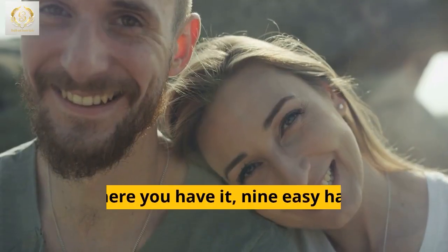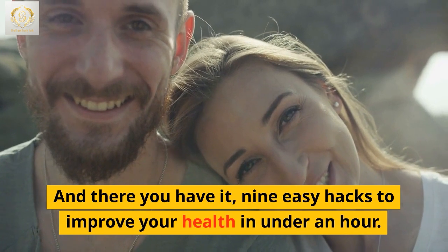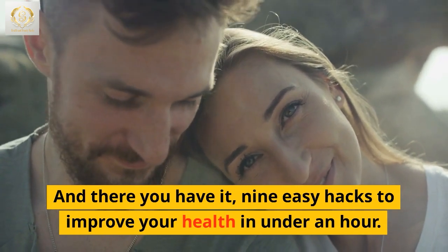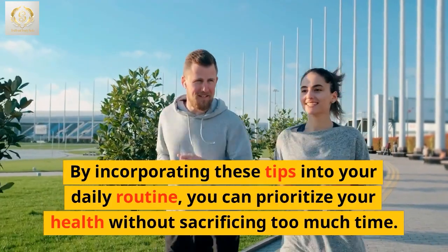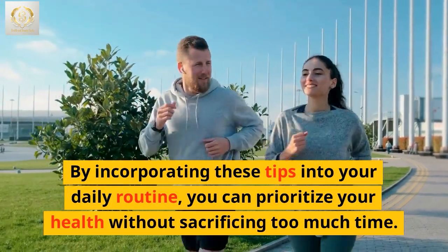And there you have it — nine easy hacks to improve your health in under an hour. By incorporating these tips into your daily routine, you can prioritize your health without sacrificing too much time.